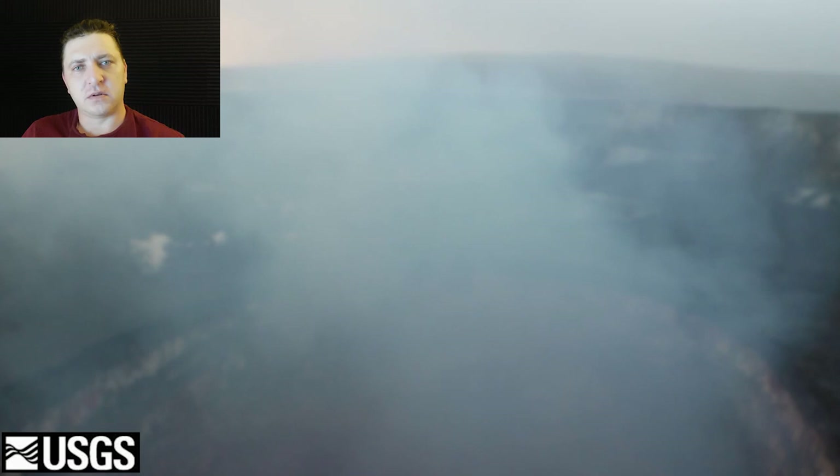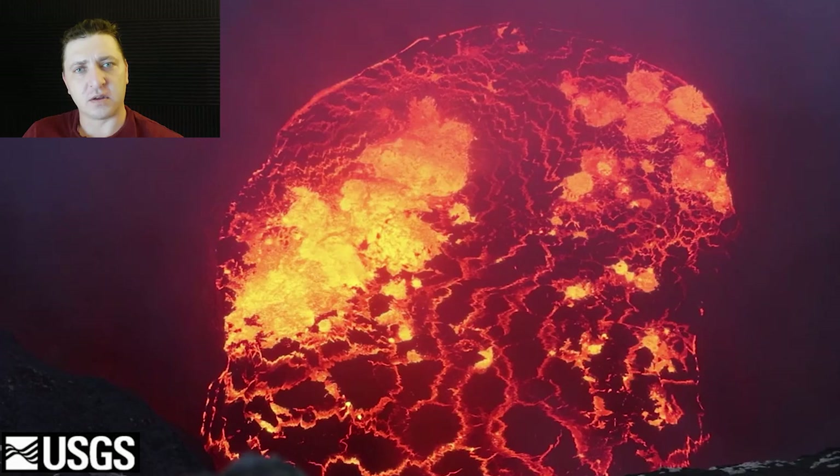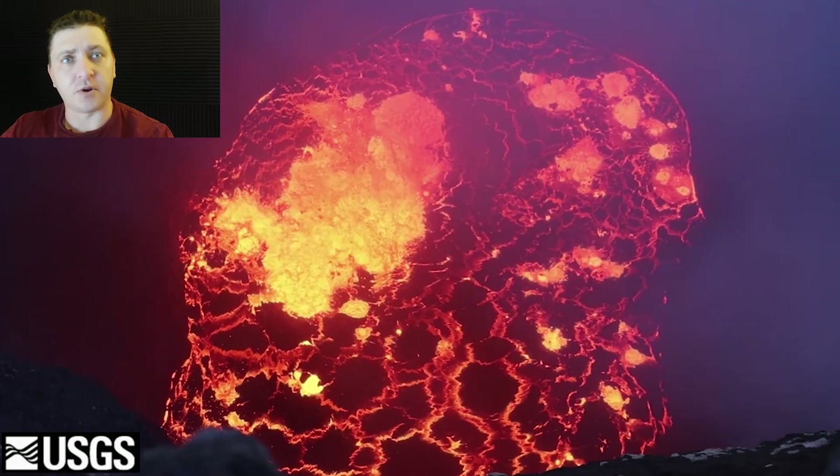We start off at the Kilauea summit. The lava lake within the Holley Mountain Mile crater is rapidly receding. This lava lake was overflowing in late April. At this point small earthquake activity around the summit is common, creating rockfalls that produce small ash plumes that rise up into the air. The lava, though, is draining somewhere.